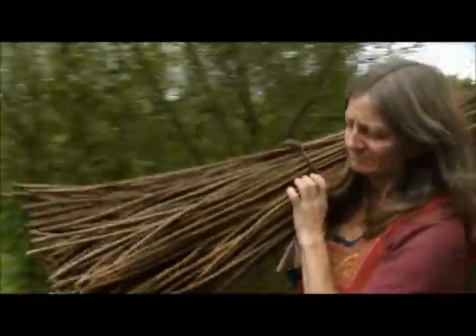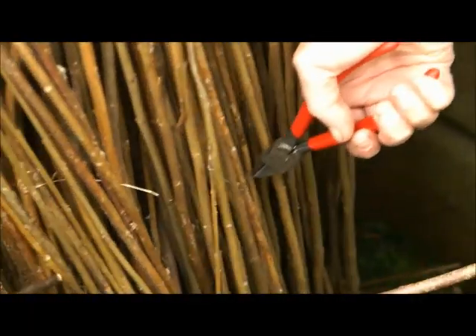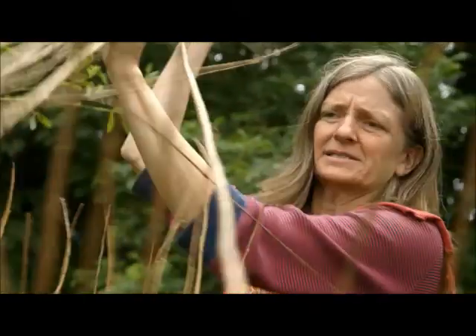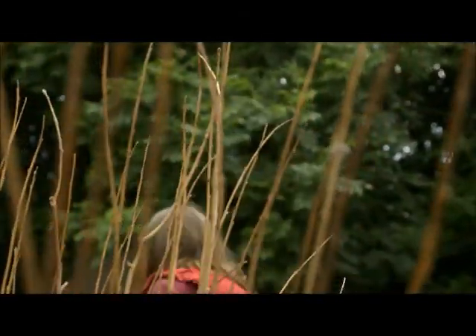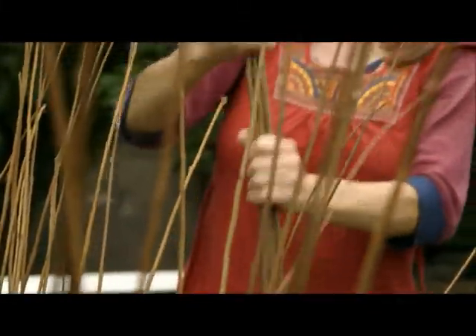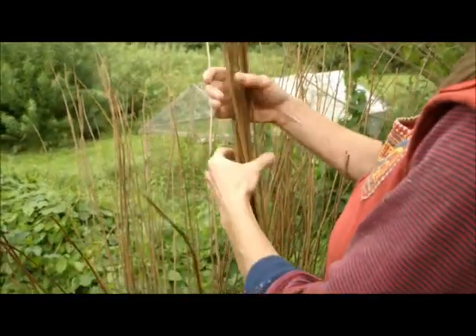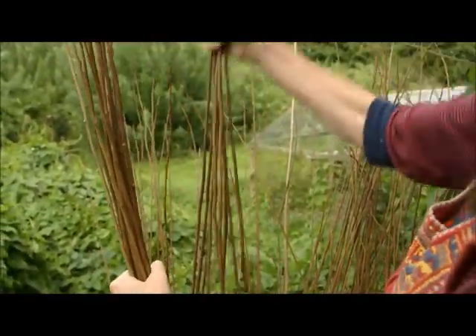Because willow comes in so many different shapes and sizes, I have to organise and sort the rods so I can find the right ones for the right job. I'm organising all the willow into different bundles, because all the different lengths are going to have different jobs. A big log basket needs tall willows. The smaller willows I use for making smaller baskets, or I can also use them for my animal sculptures.